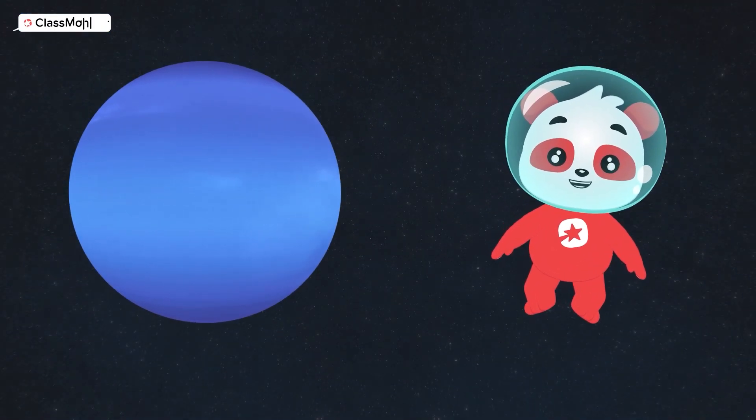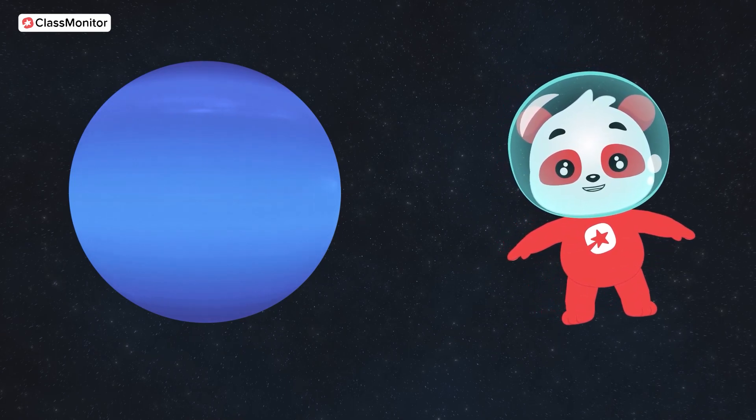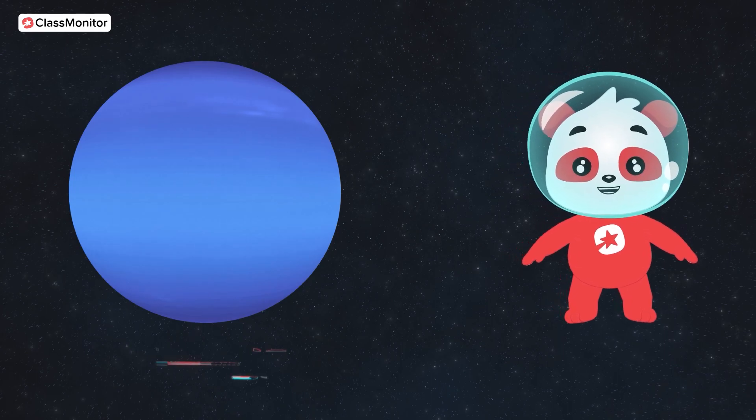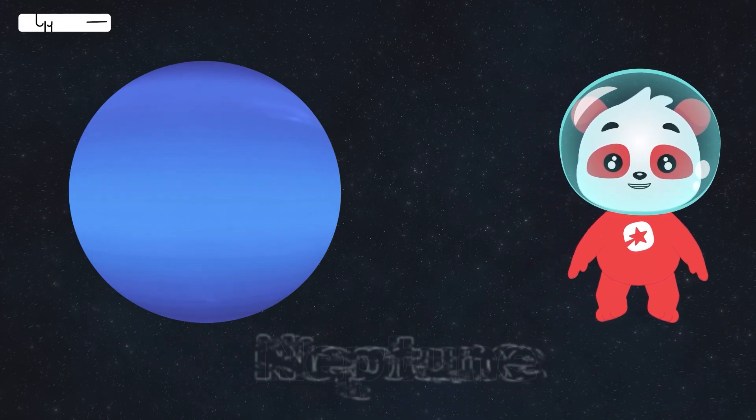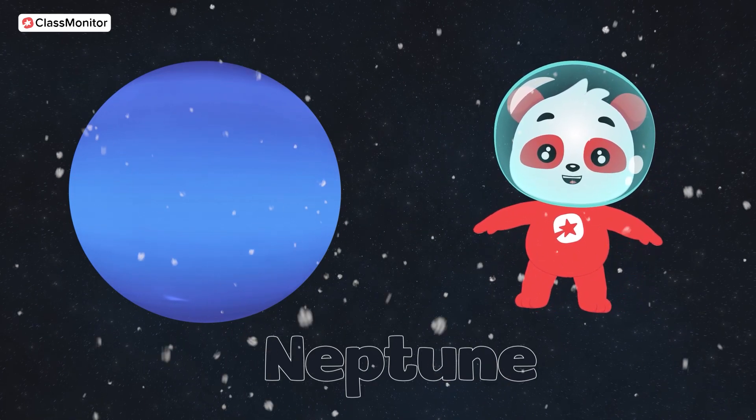And finally, we are headed to the chilly planet at the edge of our solar system. It's Neptune. Neptune is so cold. It's like an icy wonderland. Can you make a shivery-chilly sound?